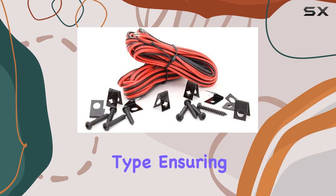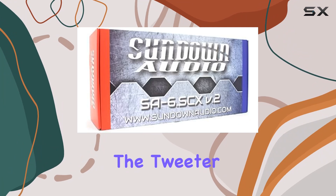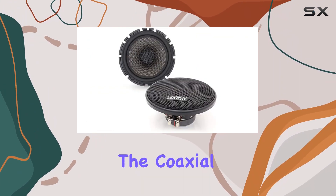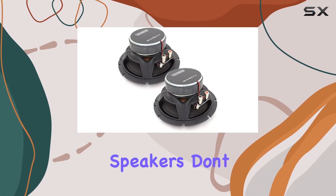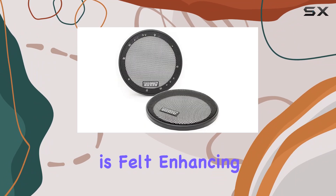Mounting them is a breeze thanks to their coaxial mounting type, ensuring a secure fit without any complications. The tweeter provides sparkling highs that breathe life into your music, while the coaxial design ensures a well-rounded soundstage with clear vocals and instrument separation.